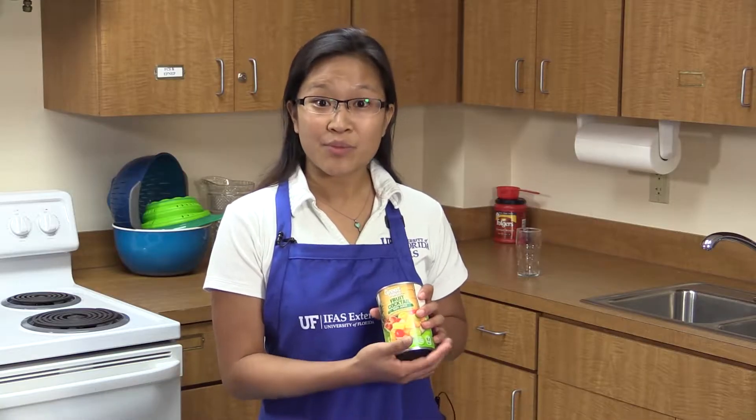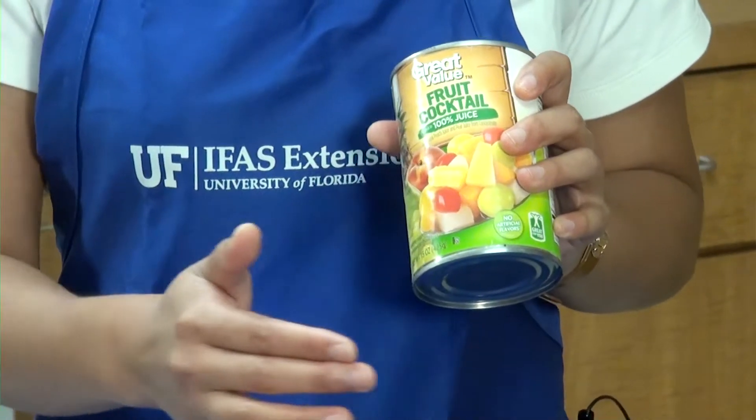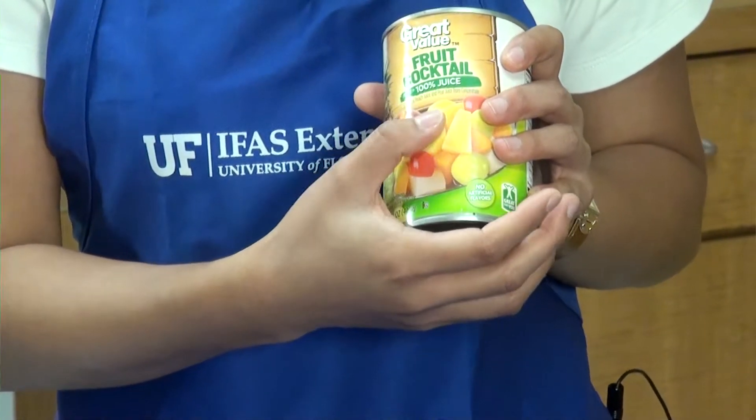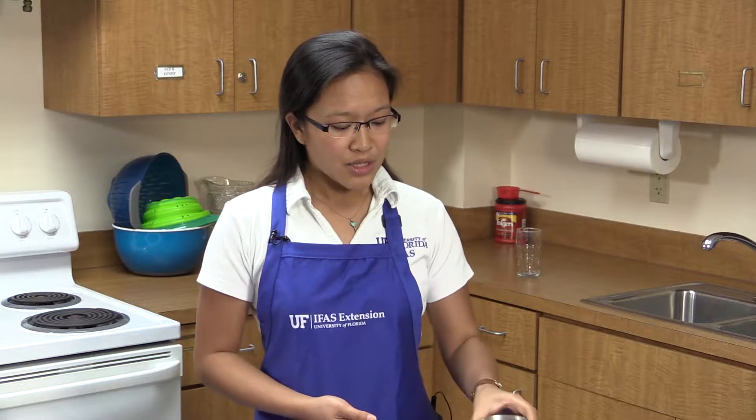Fresh, frozen, and canned are all fine and they do count as one of the five servings of fruits and vegetables. This one here is a hundred percent fruit juice. When you buy canned fruit, you can stock up and buy them when they're buy-one-get-one free or on sale. When it says 100% fruit juice, you know the liquid inside is a hundred percent juice — the same goes for orange juice or any fruit juice you consume, and that counts as a serving of fruit. If you can eat the whole fruit, even better, because then you also get the fiber.